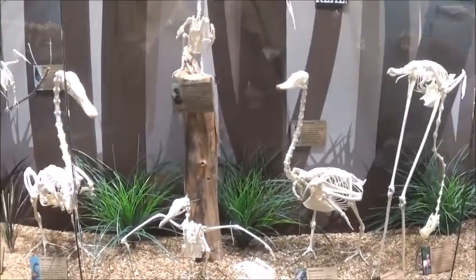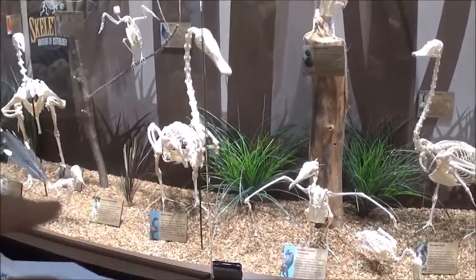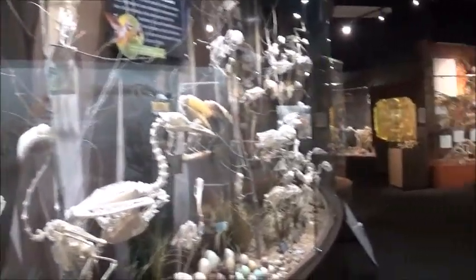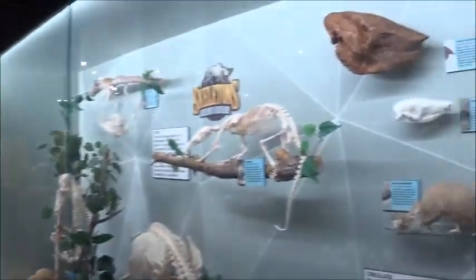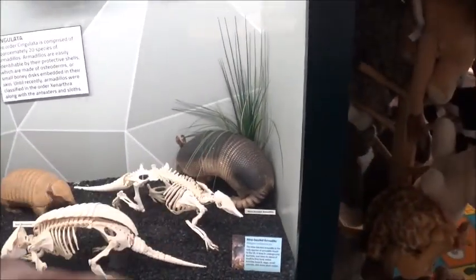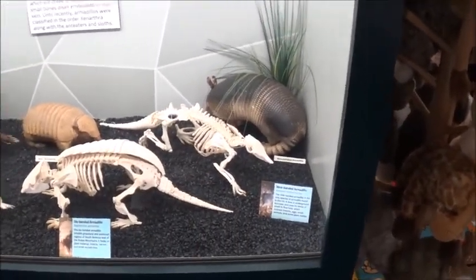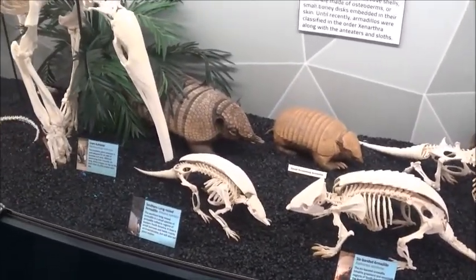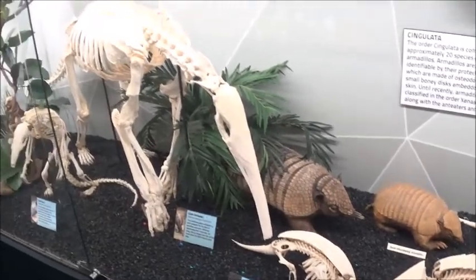The mallard duck, black swan — which I've seen a lot of at Disney. That's the one on your paper. Over here there are some armadillos — nine-band armadillo.